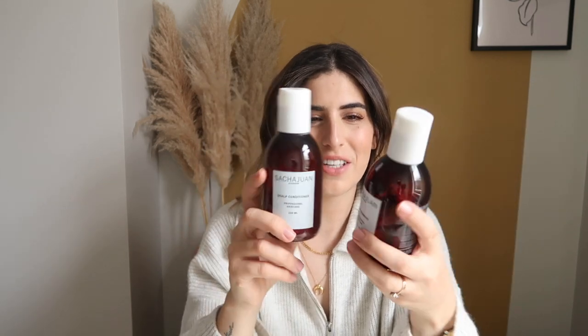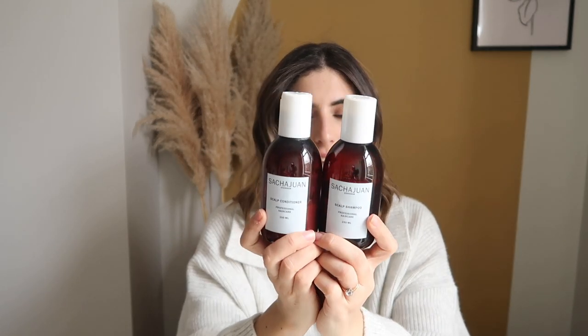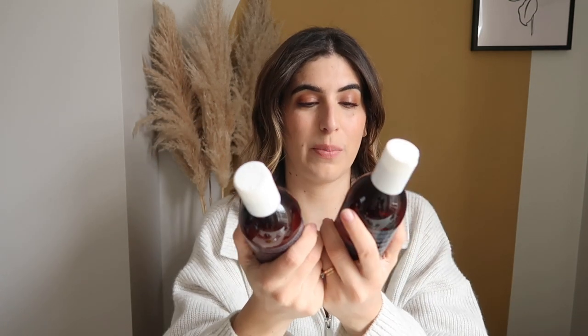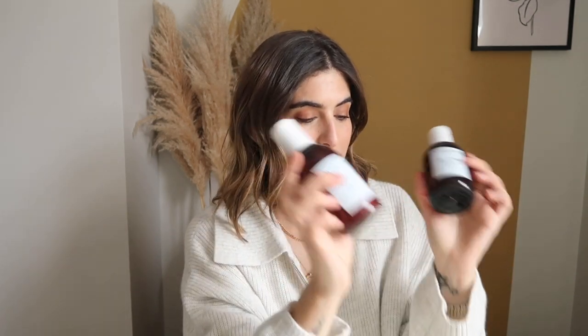It's from a brand called Sashjuan — I never know how to say it, it's a Swedish brand. They do really nice products and this is their scalp shampoo and conditioner. It's got special anti-fungal ingredients — it's not as intense or toxic as the pharmacy-type products, it's a bit more gentle and delicate. It's got rosemary oil, menthol, salicylic acid and ginger extract. It worked. I also think having olive oil and coconut oil on your scalp helps, but I think these really did the job — I would definitely recommend them.